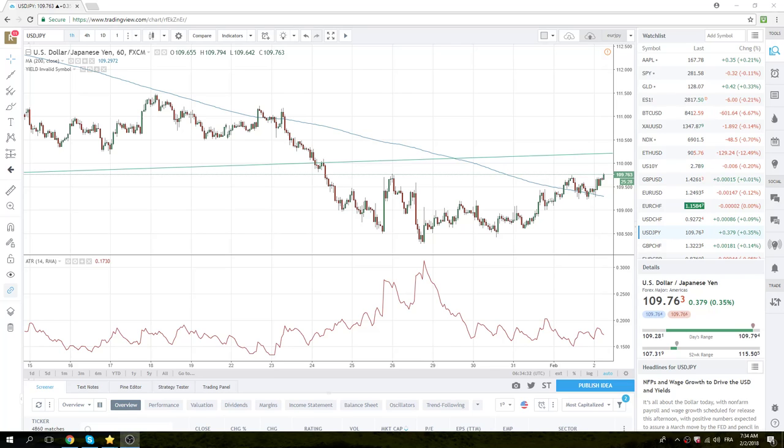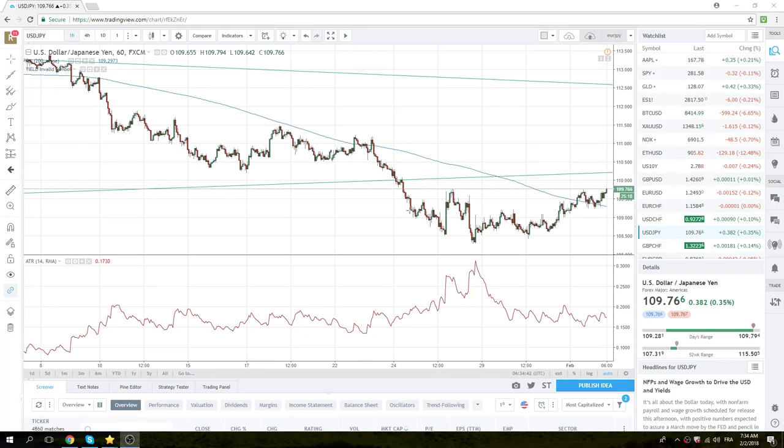Good morning, European traders. Privateer FX coming at you with a little European opening call here. We got this dollar yen — it just printed a triple top at 109.79.